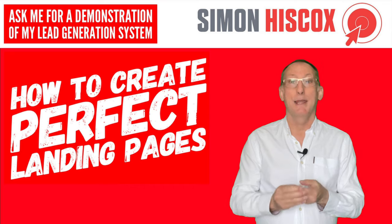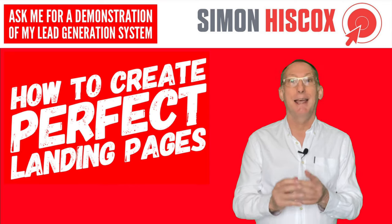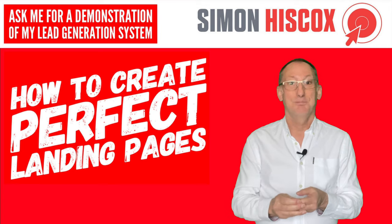If you think you need any help with getting more customers, why not take a look at my lead generation and conversion system? You can book a free demo on my website. See you soon.